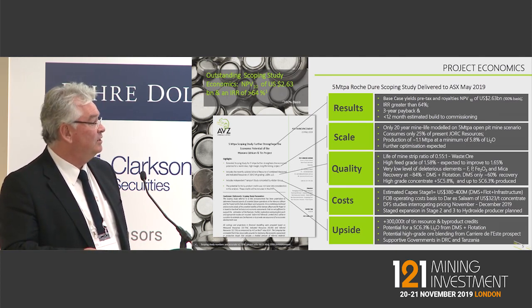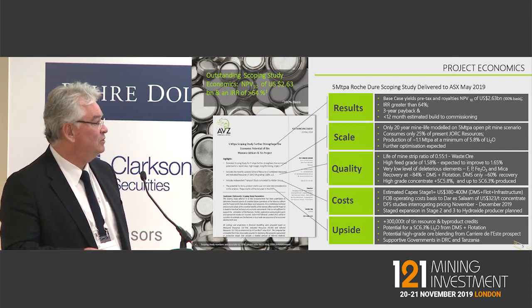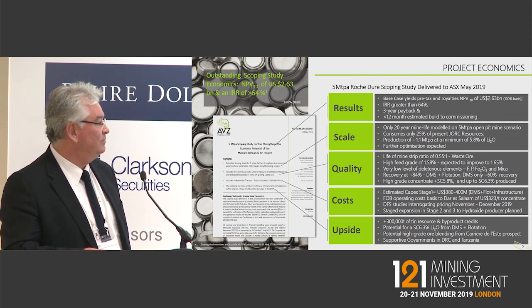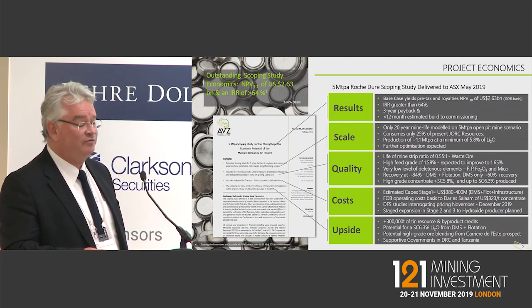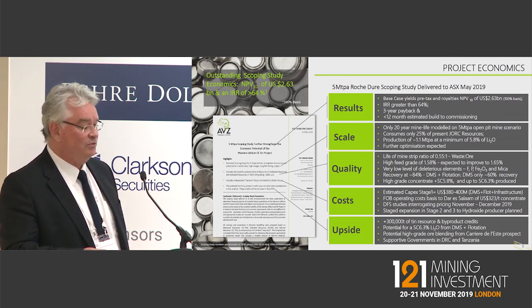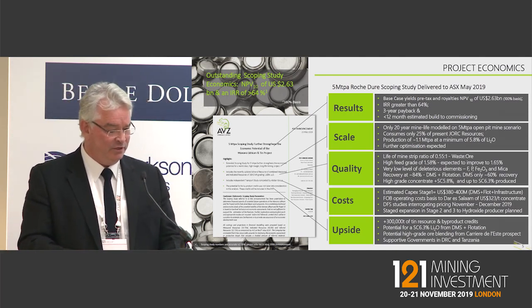Production on the 5 million tonne was about 1.1 million tonnes of 6% concentrate, just under 5.8%, and we're currently optimising those figures a little bit further. Quality of the deposit — obviously we're looking at a large single open pit, with a 0.55 to 1 waste strip ratio which is excellent. High feed grade of 1.58%, which we expect we will be able to improve on.